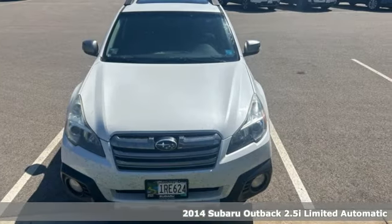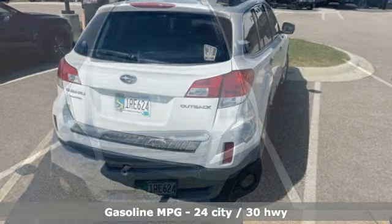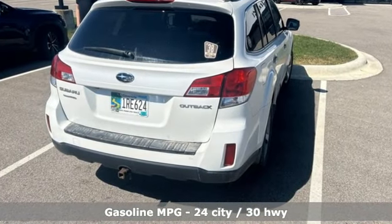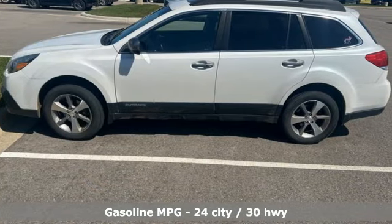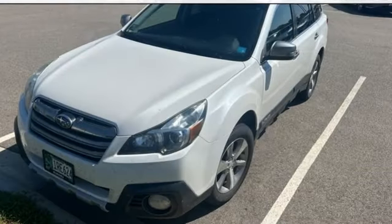It comes with the features you need and, better yet, want: continuously variable automatic transmission, front heated leather bucket seats, Bluetooth wireless audio streaming, and dual zone climate control.